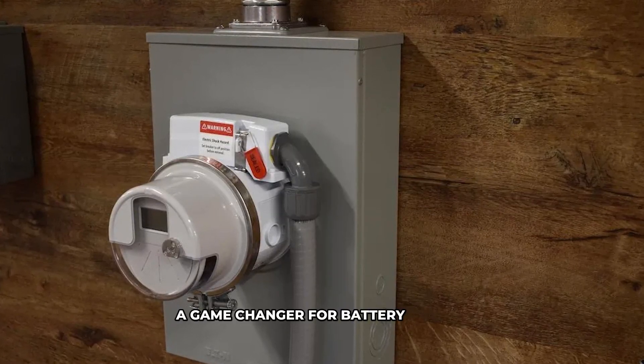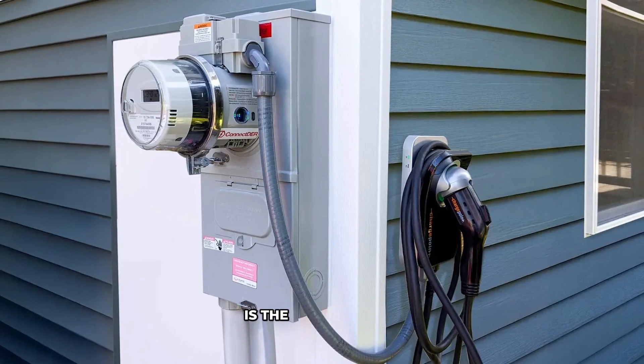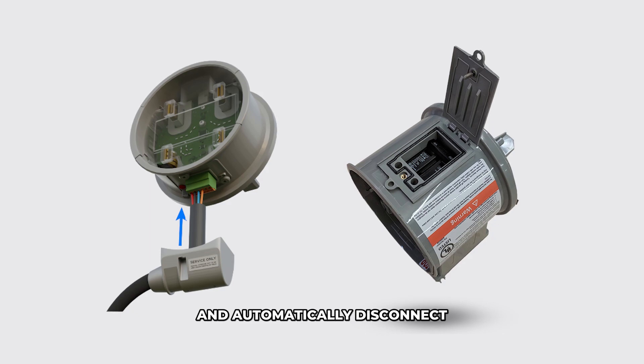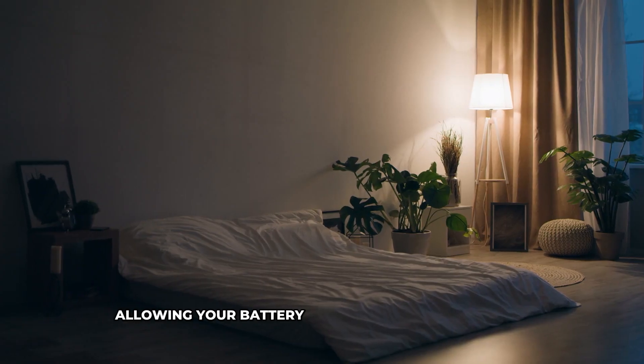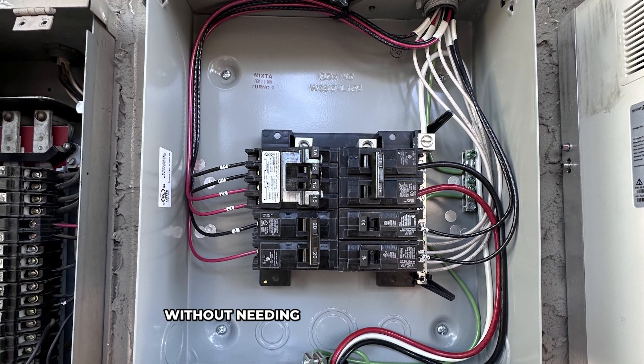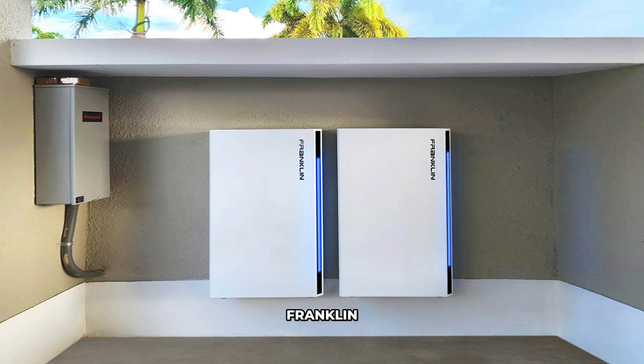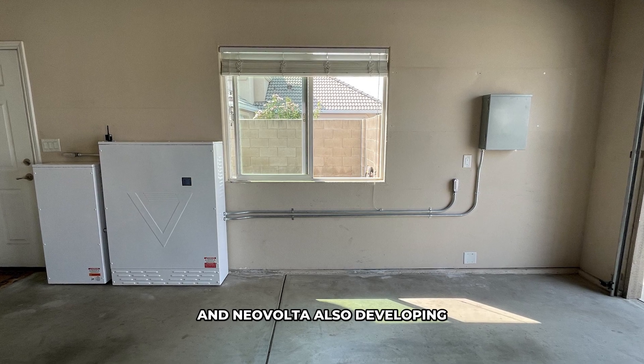The biggest advancement in battery backup is the meter collar. These devices detect grid outages and automatically disconnect your home from the grid, allowing your battery to power your entire home without needing a backup loads panel. Tesla Powerwall 3 leads the way, with SolarEdge, Enphase, Franklin, and Niavolta also developing their own.